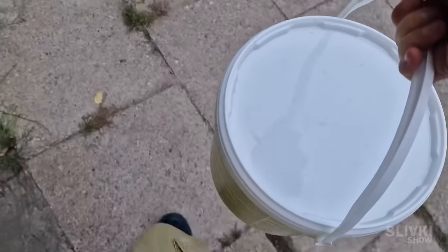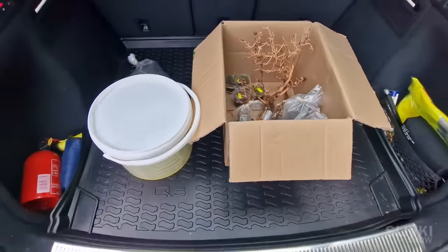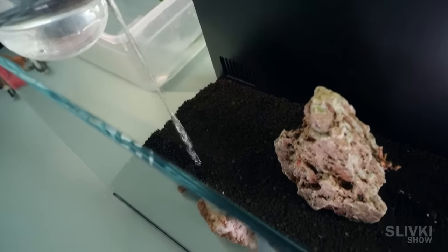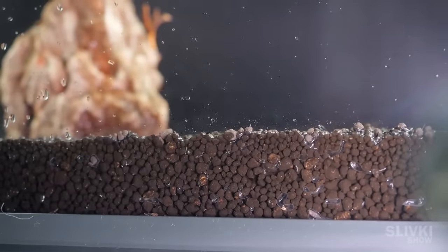They also offered me water from their aquarium for $5, which will help us balance the ecosystem in our aquarium much faster. After returning home, we poured a few centimeters of water into the aquarium so that the soil would hold the vegetation we intended to plant in it better.